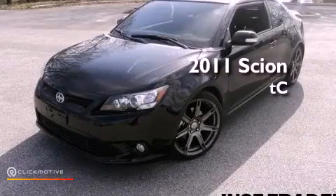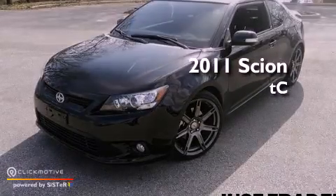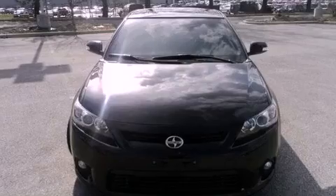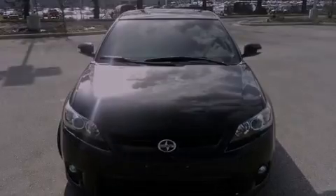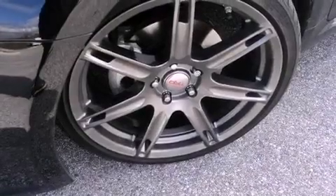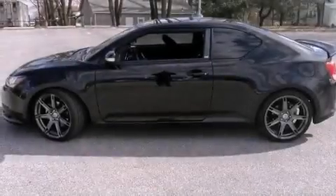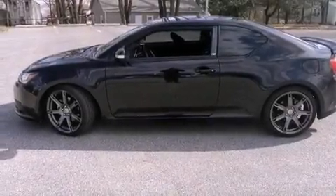This is a 2011 Scion TC. This vehicle has seating for five adults and an inline four-cylinder engine. Its top features include traction control and stability control systems, commercial-free satellite radio, aluminum wheels, and a tire pressure monitoring system.